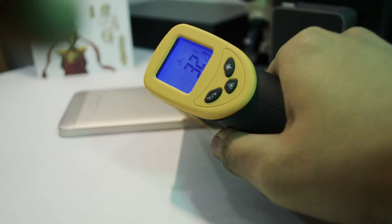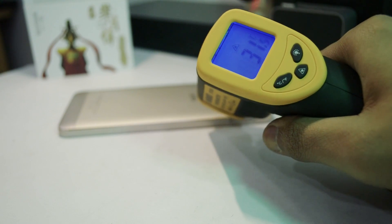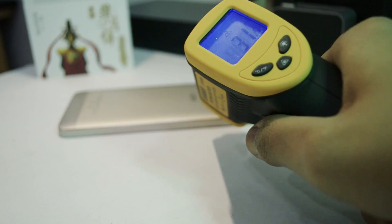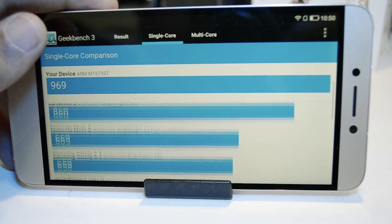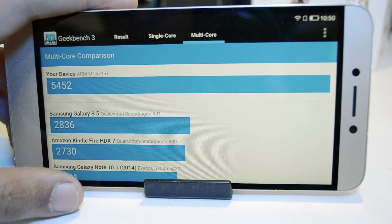Modern Combat 5 again showed some stutters and lags here and there. Although the game is playable, it is not the best experience you can have on a smartphone. Keep in mind this phone is priced only at 11,000 rupees, so expecting too much would be unfair. For benchmark scores on AnTuTu, we scored somewhere around 54,000 marks, which is good. In Geekbench, the single-core score was 969 and multi-core score was above 5,000, which is again good.